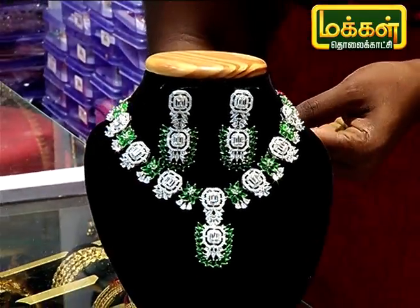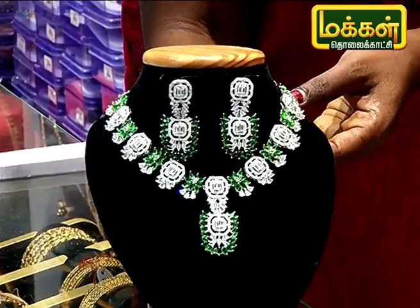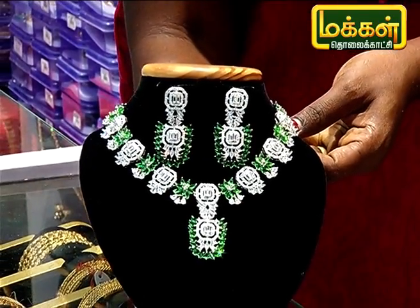If you look at the rate, it will be 50-50. It is a low rate. It will have a lot of colors and a lot of designs.